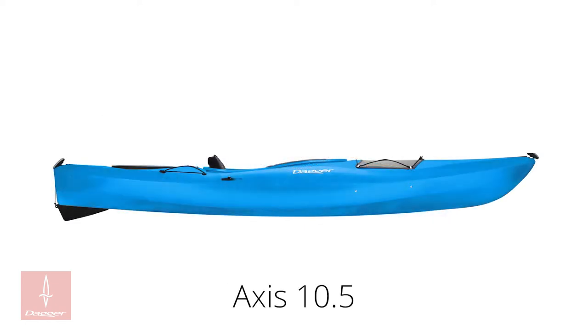The Access 10.5 is the smaller boat in the Access series, perfectly suiting riders who desire the versatility of the Access series in a small package. The 10.5 is 10 feet 6 inches long, 28.5 inches wide, weighs 50 pounds, and has a weight capacity of 300 pounds.